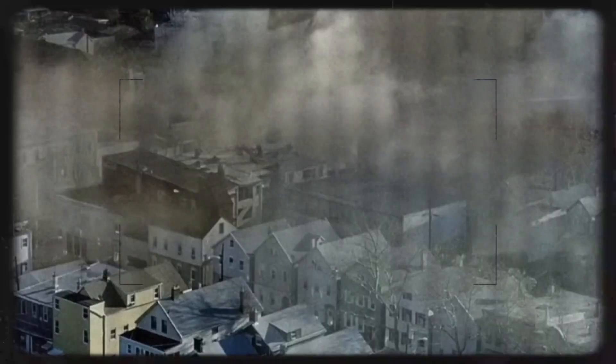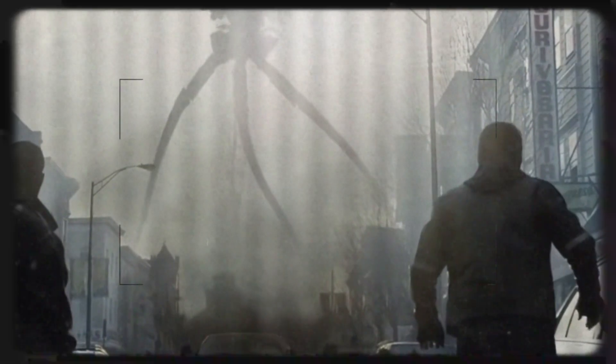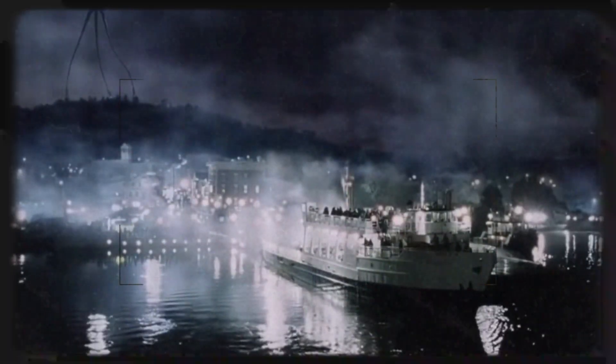If Martians were to invade today, how might humanity respond? Modern science offers potential countermeasures. Biological warfare is one option — understanding their vulnerabilities to Earth's microbes, targeted pathogens could potentially act as weapons against them. Environmental manipulation is another: altering Martian-invaded zones to create conditions hostile to the Red Weed, such as flooding or extreme temperature shifts, could slow their spread. Electromagnetic countermeasures are a further method — given the biomechanical nature of their tripods, disrupting their systems with EMPs might neutralise their technological advantage. While Wells wrote the Martians as a symbol of unstoppable power, modern science reminds us that adaptability and knowledge are humanity's greatest strengths.